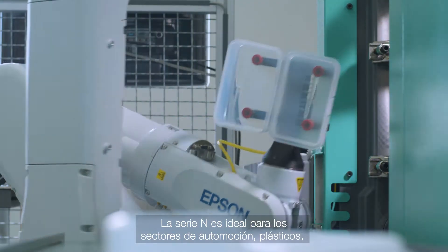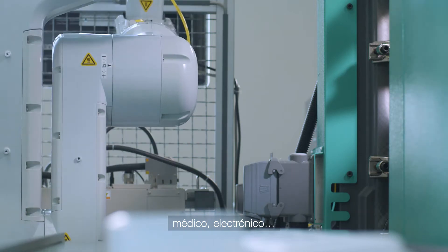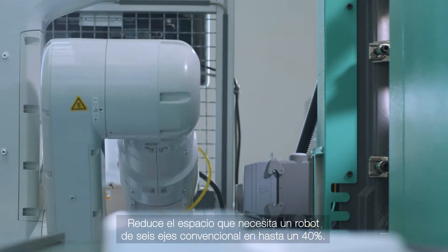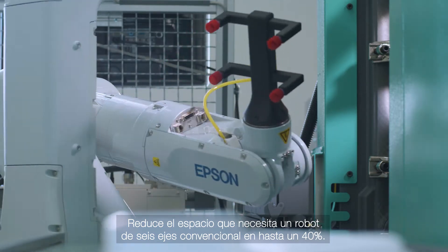The N-Series is ideal for use in automotive, plastic, medical, electronic and many other industries. It reduces the space required by a conventional six-axis robot by up to 40%.